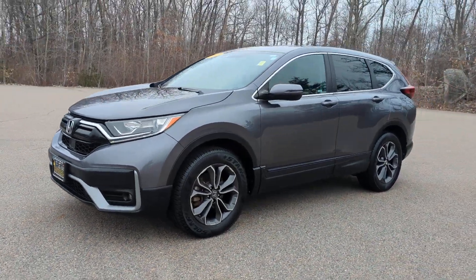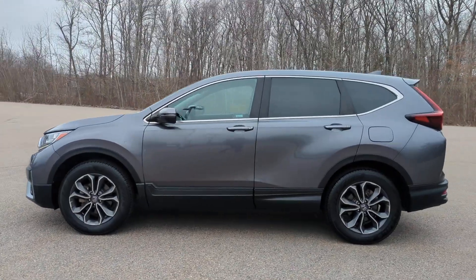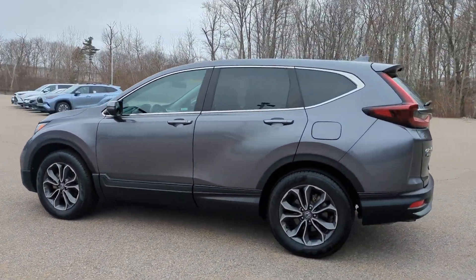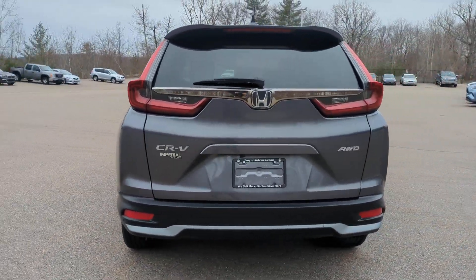Go home happy with the 2020 Honda CR-V. This vehicle is an outstanding buy with fewer than 35,000 miles on the odometer. You'll love the high-end feel and powerful performance of this sleek CR-V.